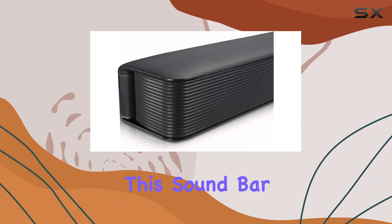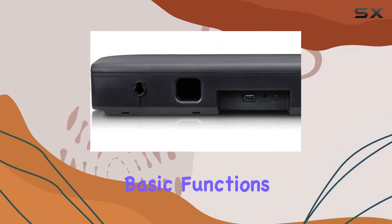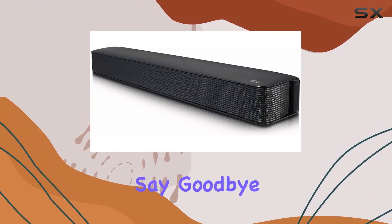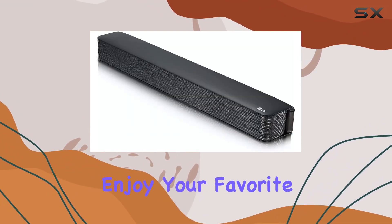What sets this soundbar apart is its TV remote compatibility. You can control basic functions using the TV remote from eight leading manufacturers, adding great sound with added convenience. Say goodbye to coffee table clutter as you navigate through settings and enjoy your favorite content with ease.